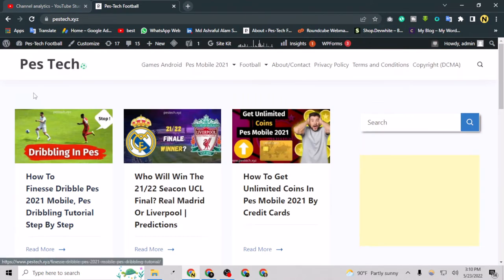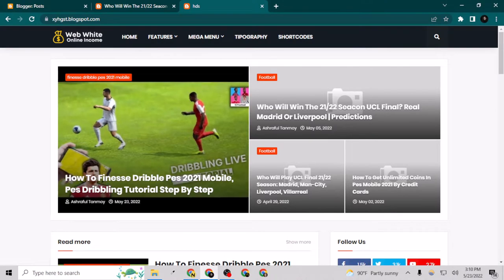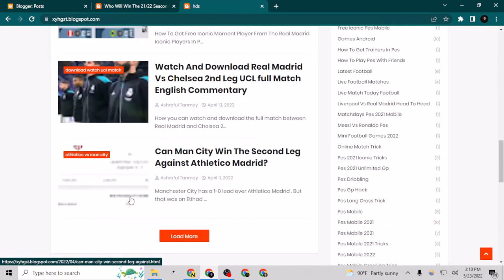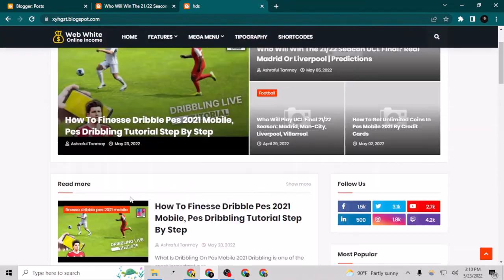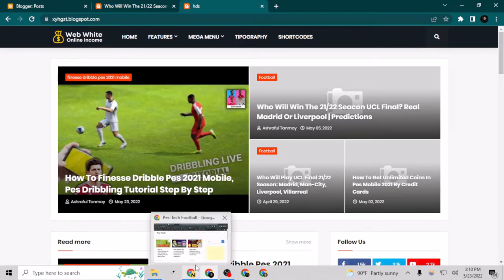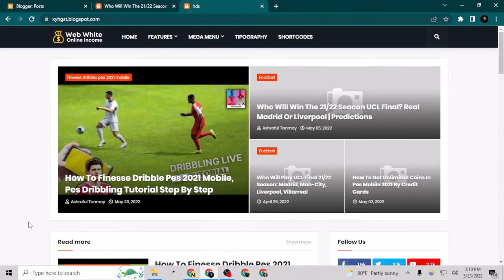I decided I need to start posting on Blogger because Blogger is absolutely free and the hosting is absolutely free for lifetime. So I can just post as much content as I want and I don't need to pay for hosting. That's a great idea. If you want to do that also, please watch this video till the end and I promise you will learn all the steps in one video.